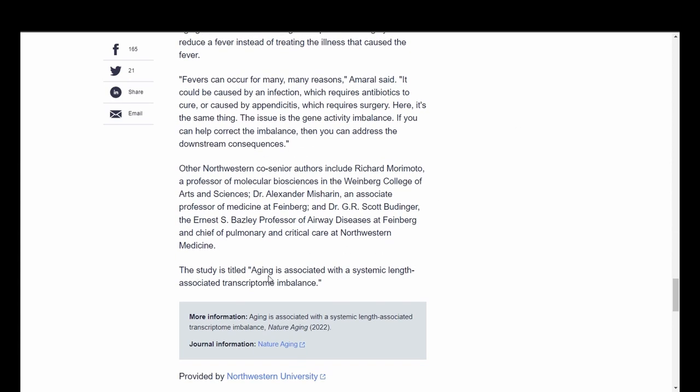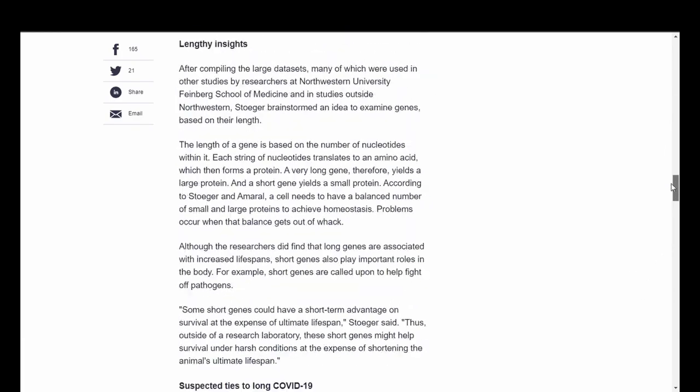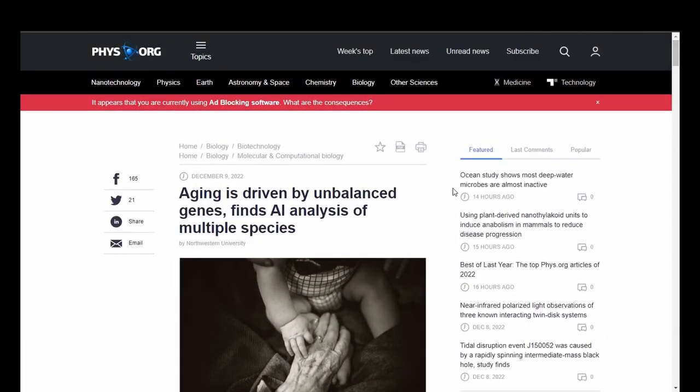The study is titled 'Aging is Associated with a Systemic Length-Associated Transcriptome Imbalance.' I really hope you hear more about this — it's very interesting.